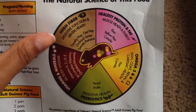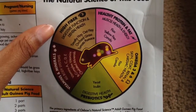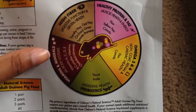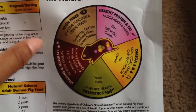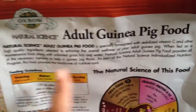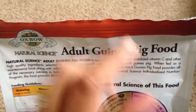This is the natural science section of the food — you can read it yourselves. It's high fiber, healthy protein and fat, omega-3 and 6, prebiotics, vitamins, and minerals. The description highlights that it contains stabilized vitamin C and other high-quality ingredients selected to enhance the overall wellness of your adult guinea pig.